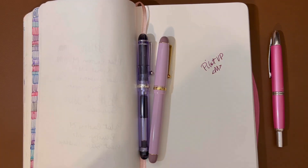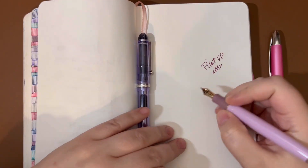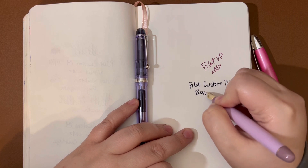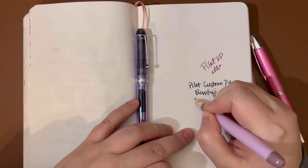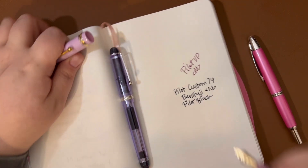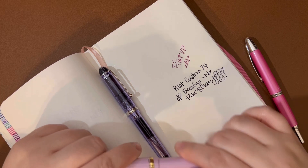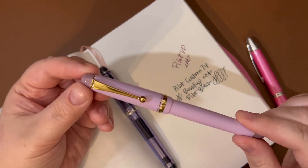Let me show you how they write. This one has that black ink cartridge in it. So this is the Pilot Custom — and it has a medium nib — and this is the Pilot black cartridge. I'm writing at a weird angle here so my handwriting is not wonderful. This black ink dries really quickly, even on Tomoe River paper. I have really enjoyed having black in this pen.